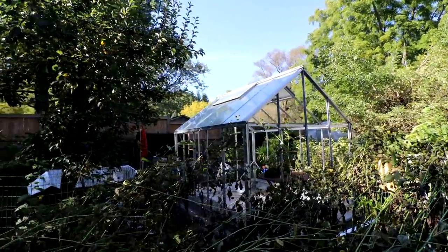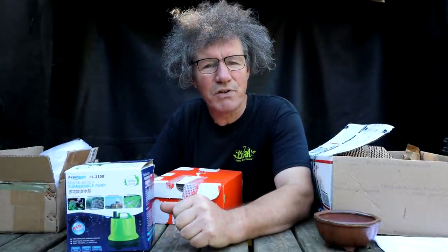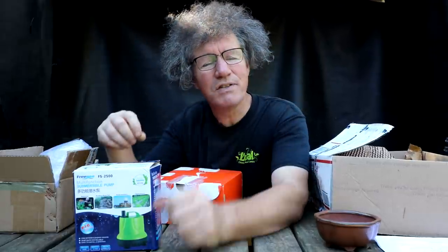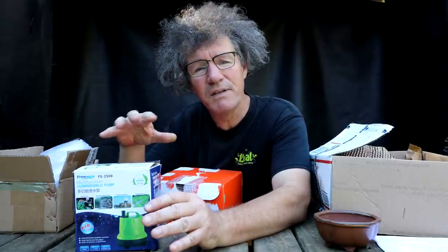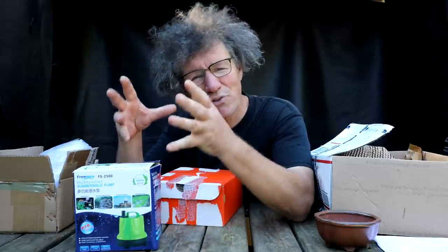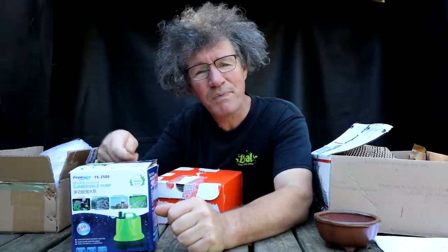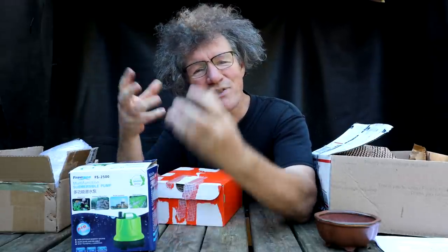I'll be working on the greenhouse today, but first I've got a bit of mail. Starting with some gifts from Tom from the YouTube channel Grow and Clip Bonsai for Seniors — he sent me a submersible pump. I'm thinking of using this in the new greenhouse: I'll have a tank of water and some piping with sprinkler heads in the ceiling for misting the trees. In the new greenhouse I'll have a lot of ficus and trees that grow aerial roots, so an overhead misting system would be fantastic. I can just turn the sump pump on and it'll keep them nice and humid so they'll grow aerial roots.